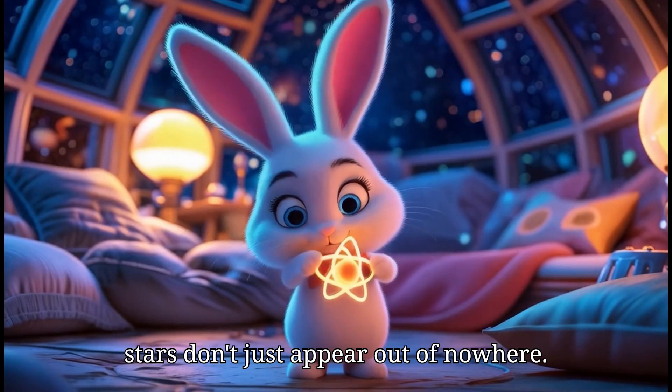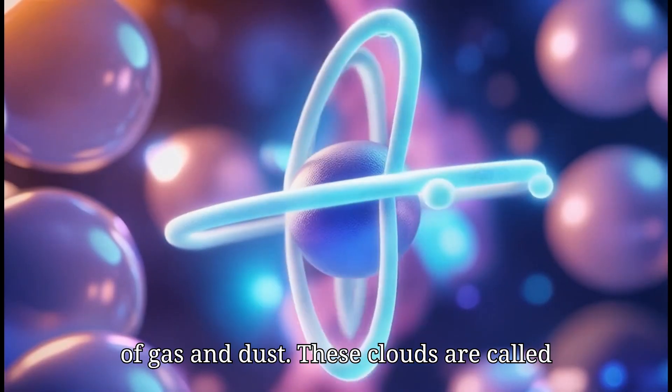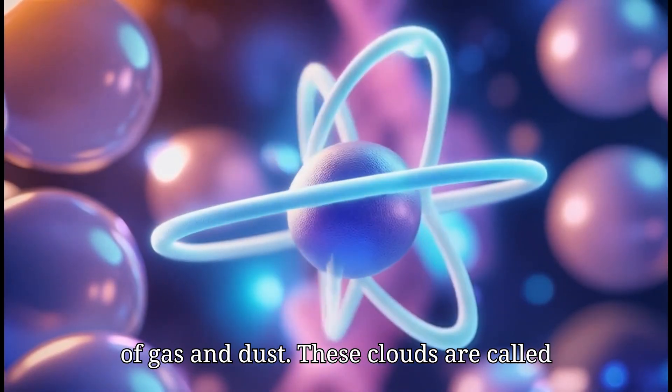But stars don't just appear out of nowhere. They are born inside big, fluffy clouds of gas and dust. These clouds are called nebulae.